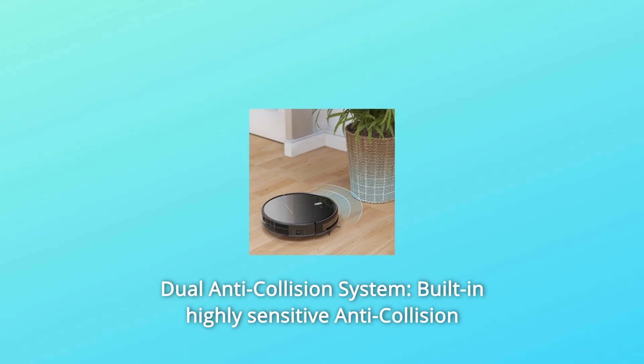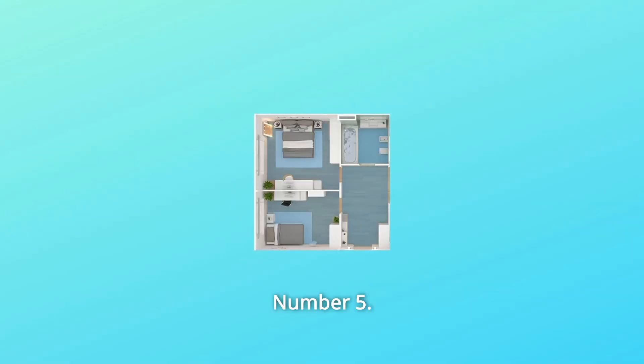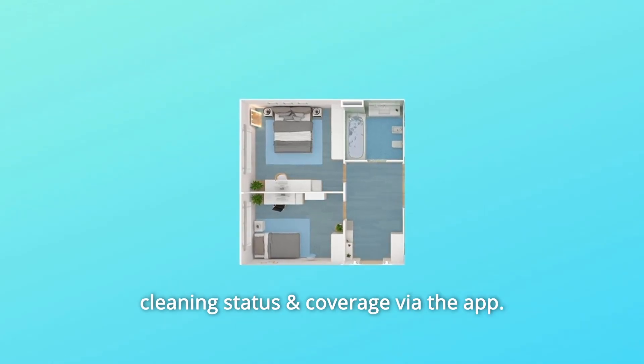Number 4: Dual anti-collision system — built-in highly sensitive anti-collision sensors keep your robot furniture and walls away from scratches. Number 5: Real-time map — generate a real-time cleaning map to allow you to monitor cleaning status and coverage via the app.